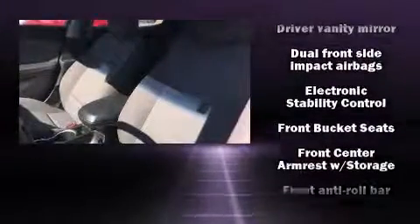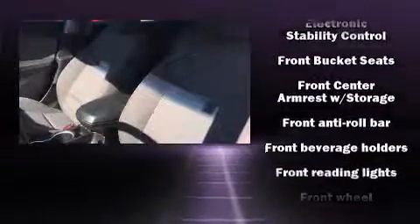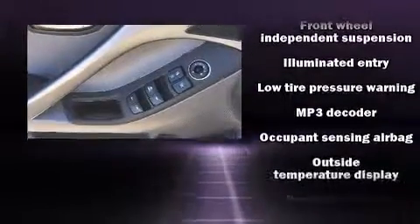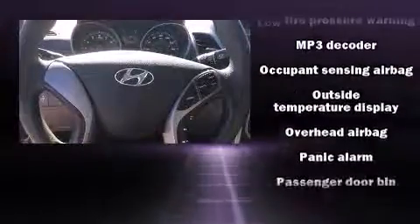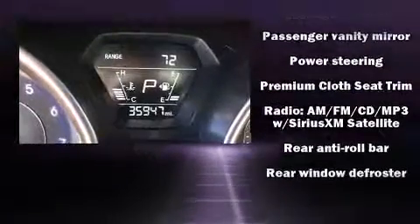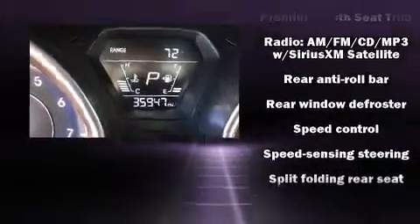Hyundai also prioritized safety and security by including head curtain airbags, front side impact airbags, traction control, brake assist, a security system, and four-wheel disc brakes with ABS. Electronic stability control ensures solid grip on the road surface, no matter how challenging the driving conditions.